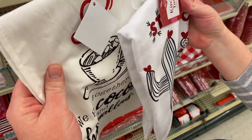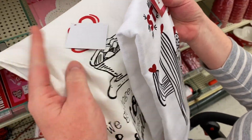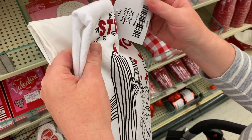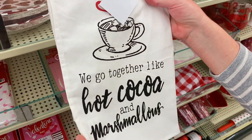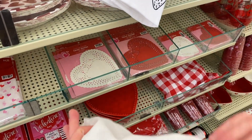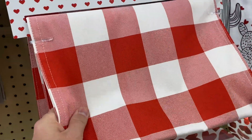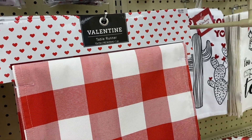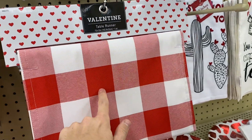They have these really nice tea towels — my mom, whenever she travels around the world, always brings me tea towels from wherever she goes. This one is $5.99, really nice and thick and absorbent. "Stuck on you" — that's really cute. This one is much thinner: "We go together like hot cocoa and marshmallows." Very decorative though, $5.99. And then they have these cute table runners for Valentine's Day — this is $9.99. So with 40% off, it's just $5.99.